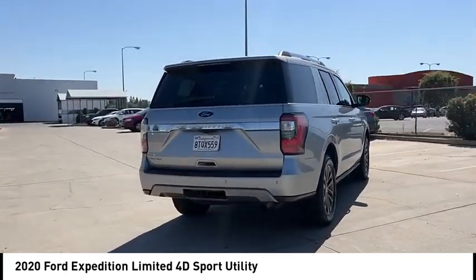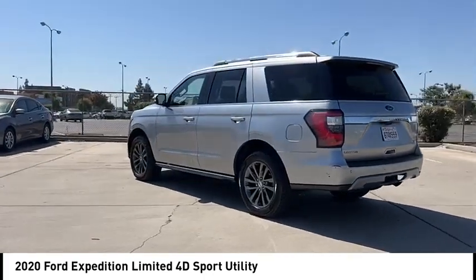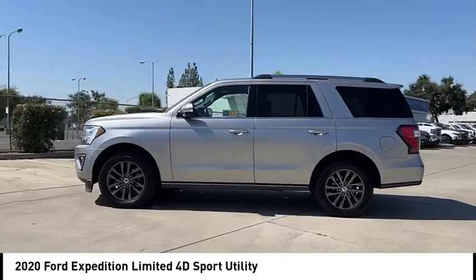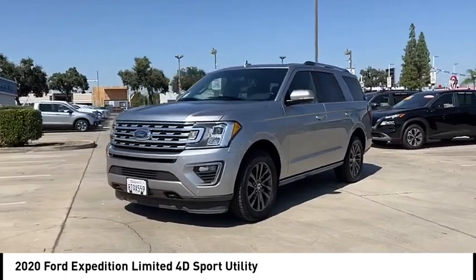Here are some of this vehicle's great options: rain sensing wipers, electronic stability control, alloy wheels, power lift gate, brake assist, traction control, remote keyless entry, fog lights, speed control, four-wheel disc brakes.